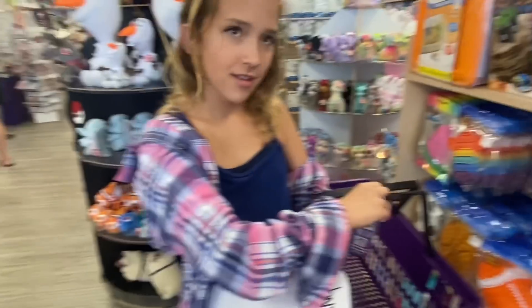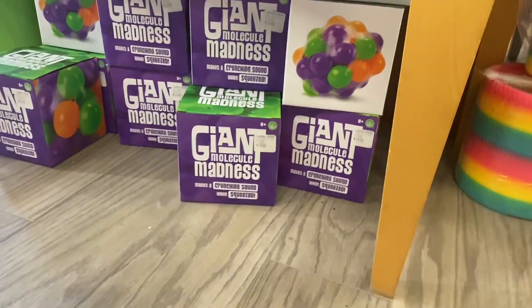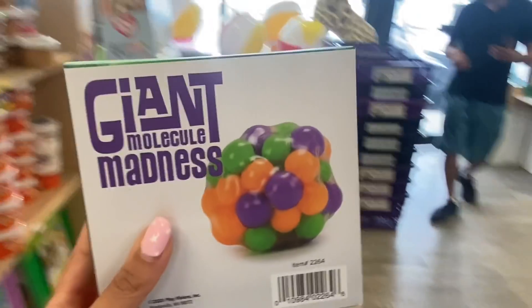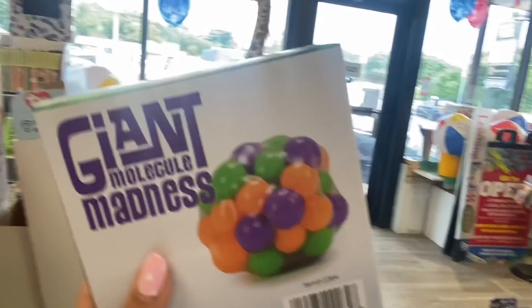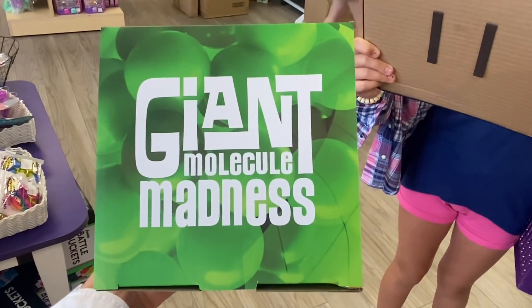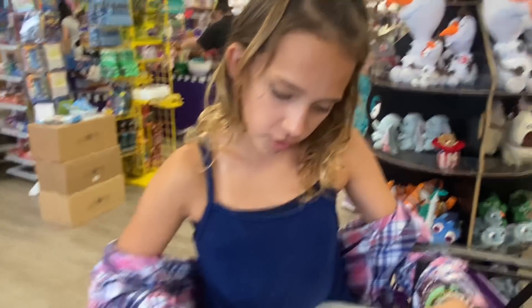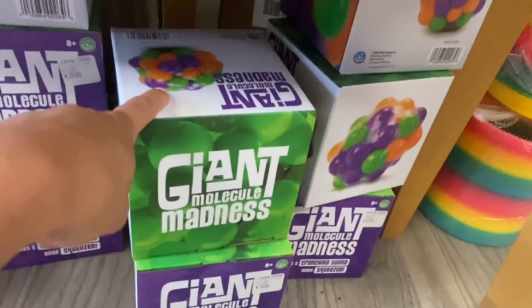What about Giant Molecule Madness? It's basically a giant DNA ball but the proper name is Giant Molecule Madness. To be honest, I would not know how to spell molecule, so this should be interesting. G-I-A-N-T, M-O-L... O-U. No! Honestly I wouldn't have got it either. It's M-O-L-E-C-U-L-E. That one was tricky. I didn't even know they had these — the hidden gems. That's my favorite fidget.